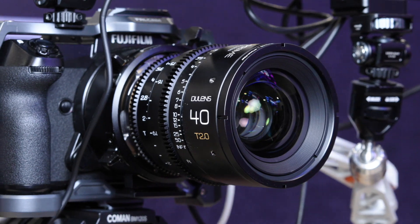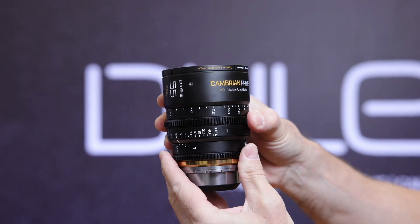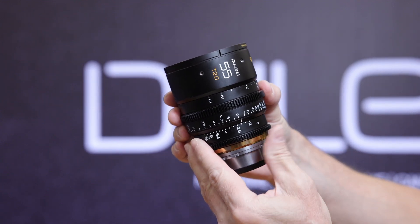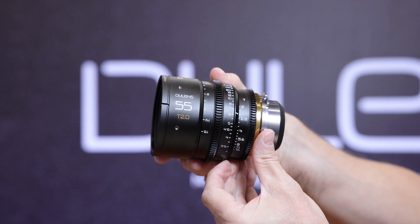In terms of the look, does this have more of a vintage feel? The coating is just like the mini primes, and we've reduced the ghost image, so it looks cleaner and more modern. It's a little bit more modern than the current API prime series — you could consider it a modern lens with a vintage coating.